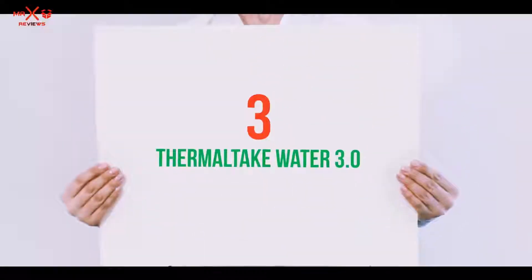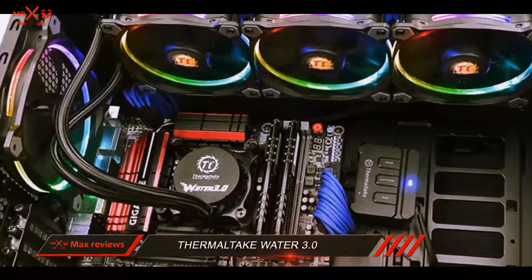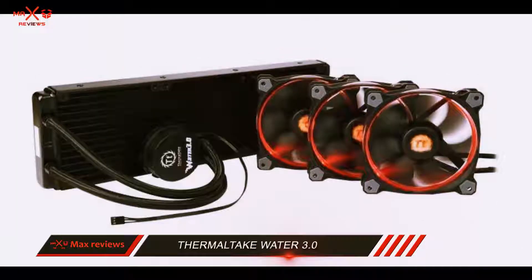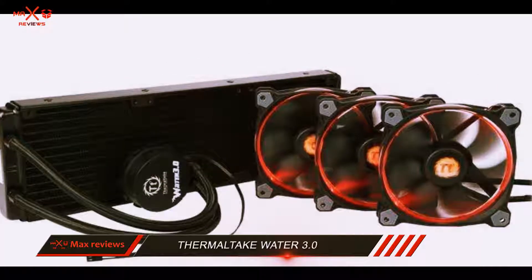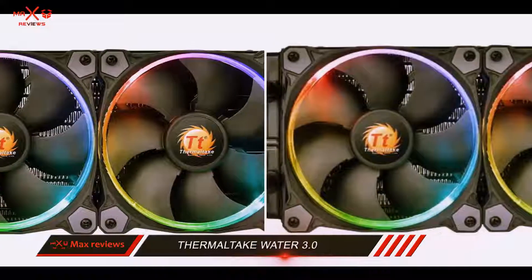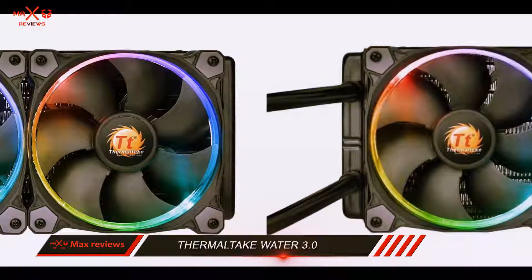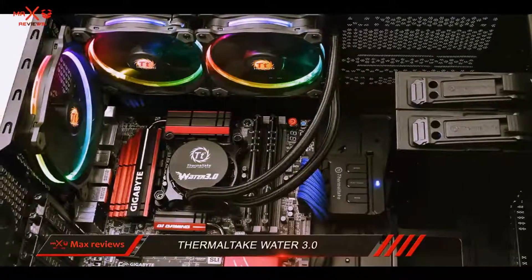Starting at number 3: the Thermaltake Water 3.0. An attractive liquid CPU cooler for any users who demand superior performance, the Thermaltake earns a spot on this list with ease considering how it offers solid features for a very reasonable price. It has double RGB effect radiator fans designed for ultimate performance, complete with a smart fan controller, and can also provide a more aesthetic look to your system.